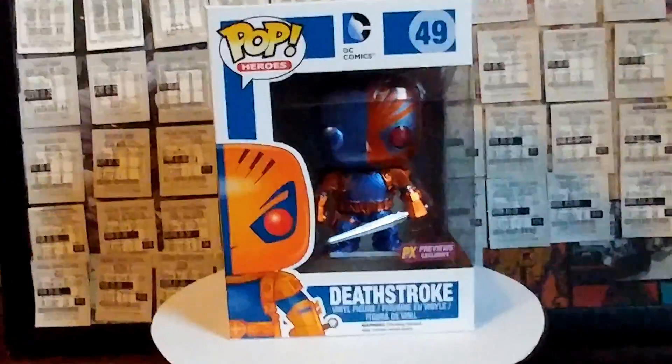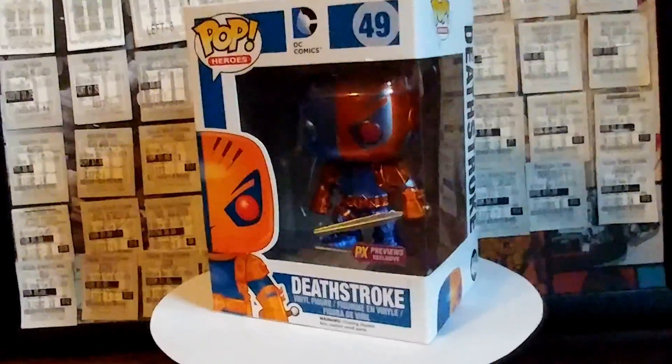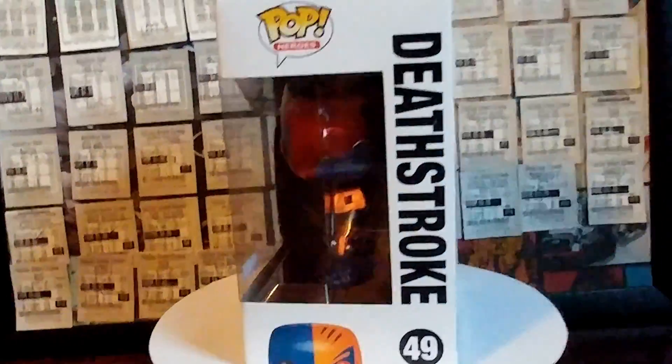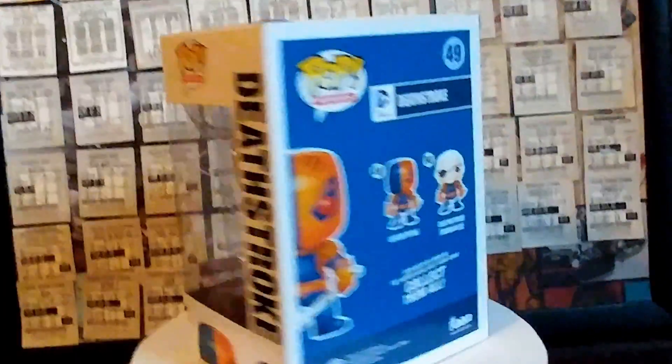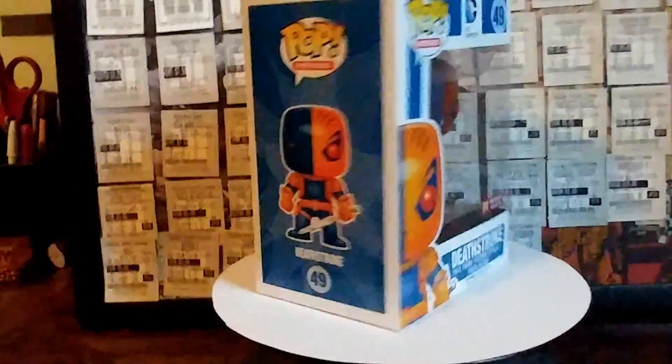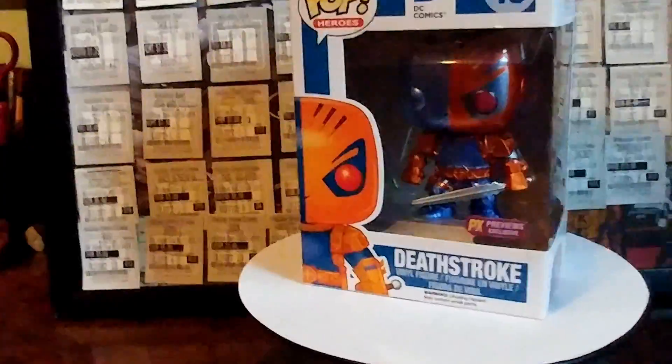This is another really cool PAX Previews Exclusive — this Deathstroke. I never actually knew about this figure, and then when I saw him I just loved how he looked and everything. That's why I got him. He's one of the ones that I actually bought for myself, so pretty sweet.